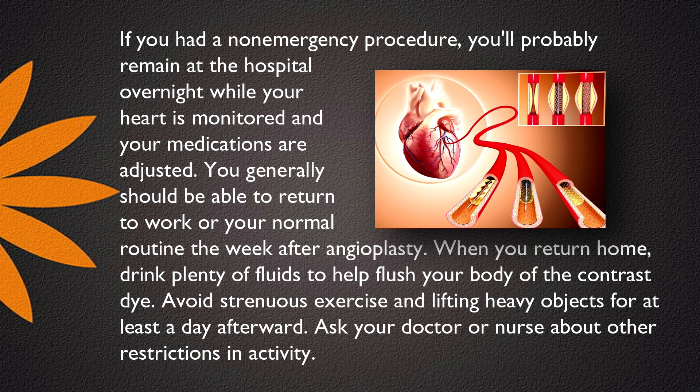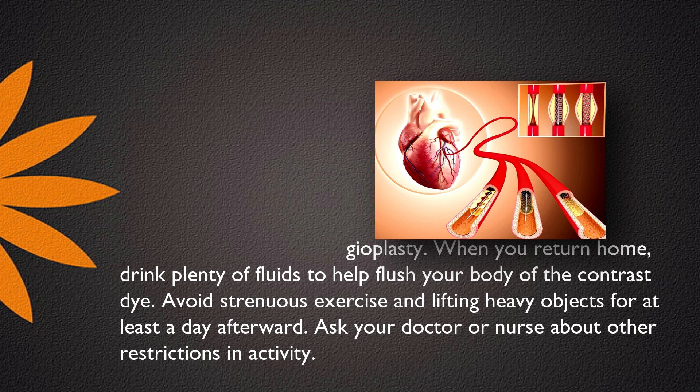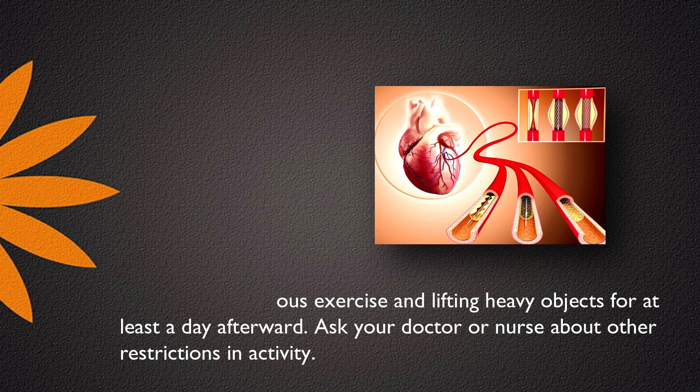You generally should be able to return to work or your normal routine the week after angioplasty. When you return home, drink plenty of fluids to help flush your body of the contrast dye. Avoid strenuous exercise and lifting heavy objects for at least a day afterward.